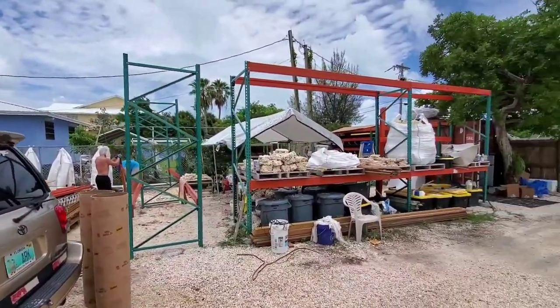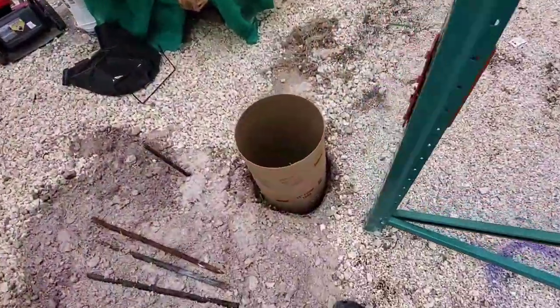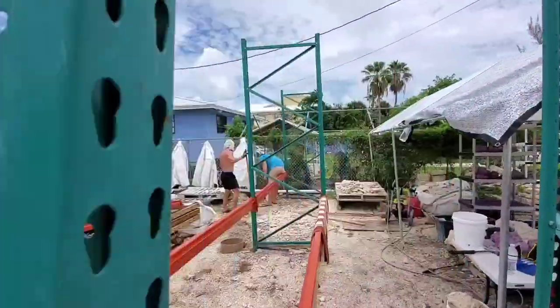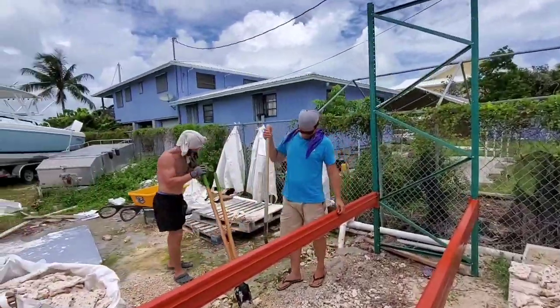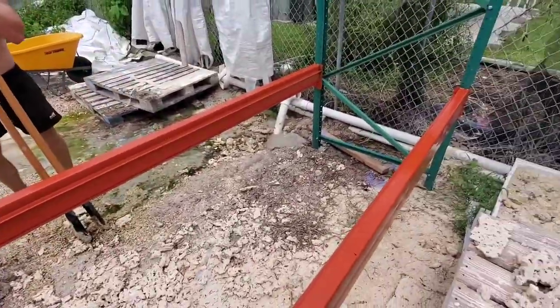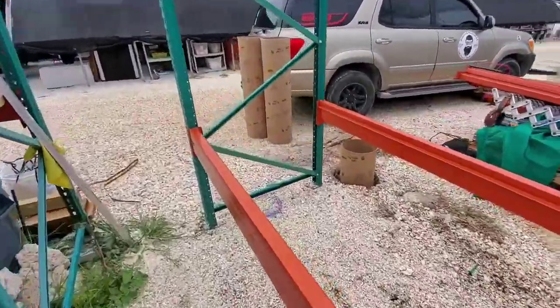As you guys can see, we are doing the shelf that goes this way — this one's going to be the one that holds most of all our rock. We got our sauna tubes right here. We got Eric over here with the shirt off, and Troy out here digging holes. This is the start of this, guys — I'll fill you in once we get it in place.